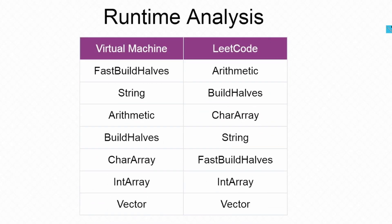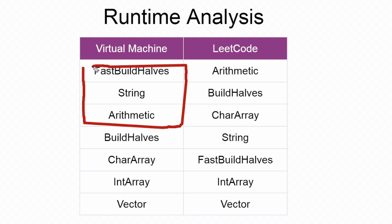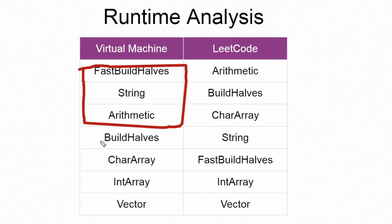Now let's take a look at how the results compare between running it on the virtual machine and running it in LeetCode. With the virtual machine, the best solution was the fast build halves solution, which is expected — it only makes one half pass across the entire integer, so it should be very efficient. Next was the string solution, followed by my arithmetic solution, and so forth. Build halves is slower than fast build halves, and char array is slower than the string solution — all of that makes logical sense.